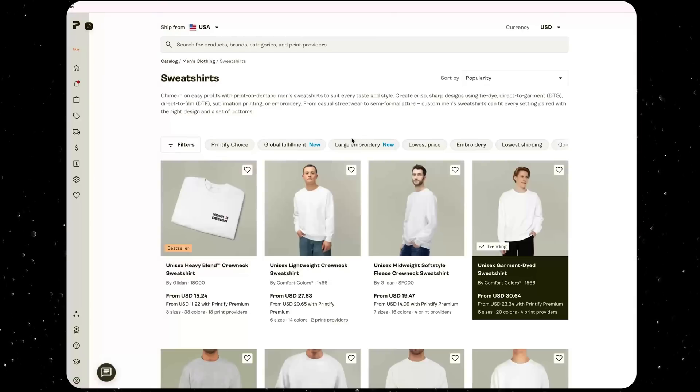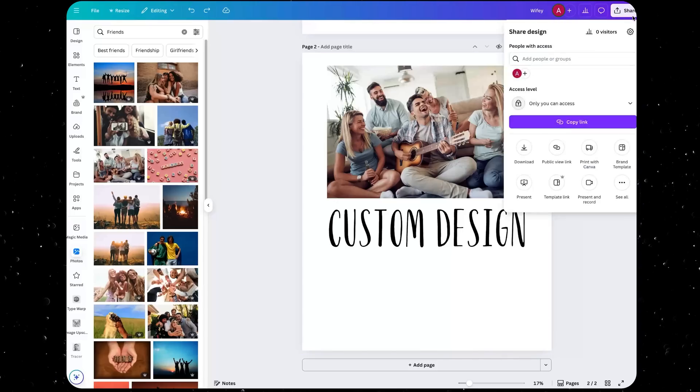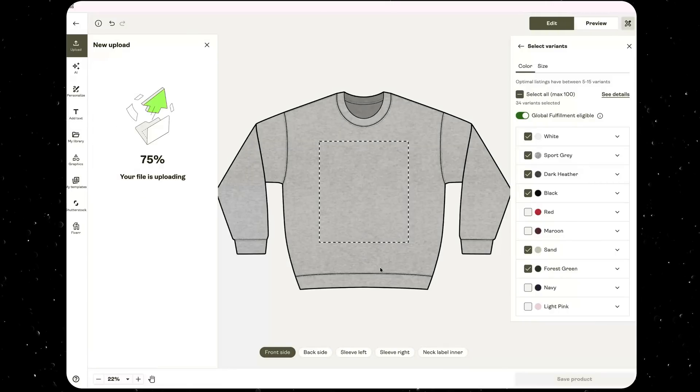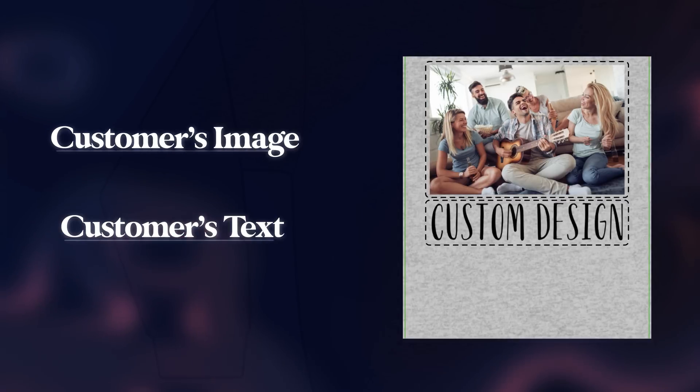Printify is the company we'll use to automate printing and shipping products directly to the customer. We take our custom design and upload it to the product we're selling in Printify. Since I'm selling a sweatshirt, I choose that from their catalog and hit 'Start Designing', selecting all the color options I want to offer. We download the design from Canva — going to Share, then Download, making sure transparent background is selected. Since we already sized it to fit the sweatshirt, we drag it into the Printify editor and it's perfectly sized.